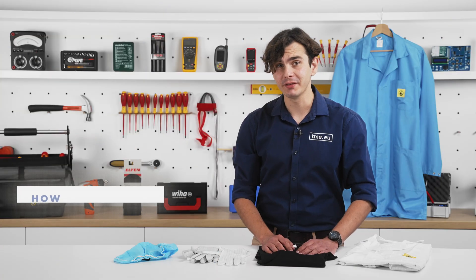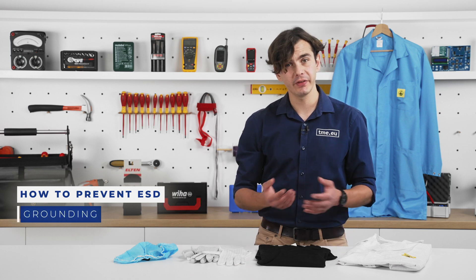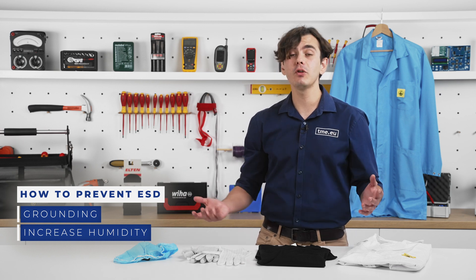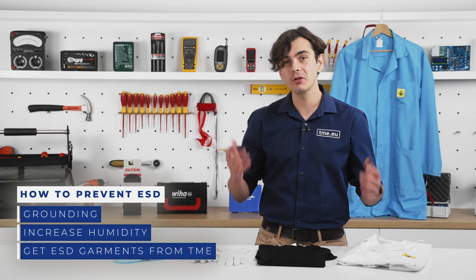There are a few ways to prevent ESD. At the gas station, touch something metal before getting out of the car. At home, you can increase the humidity, which is also healthier for your skin. And of course, if you are at tme.eu, you can simply order ESD-safe clothing.